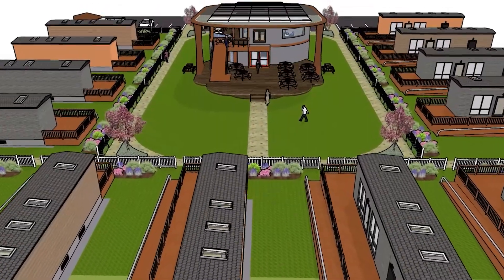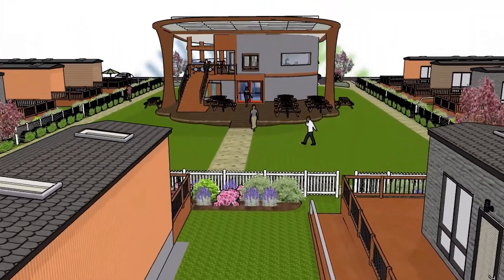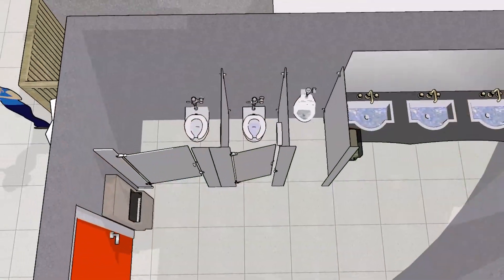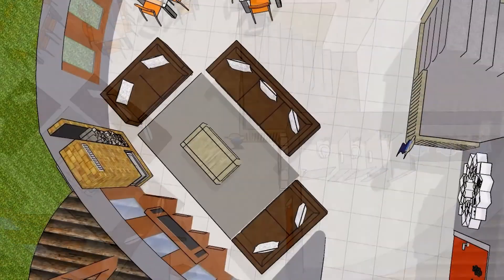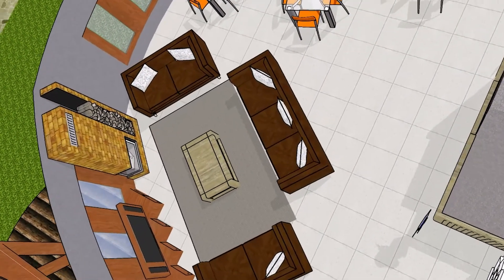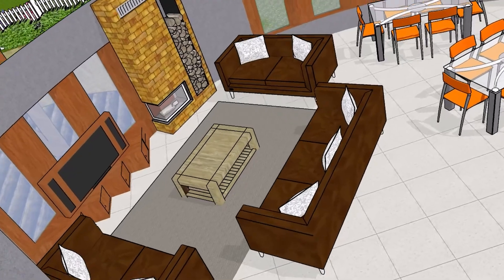Approaching the center from the common area courtyard and green space, the main level deck provides an open space for outdoor fair-weather dining. Walking past the accessible bathroom just inside the main floor doors, you are met with a comfy lounge area for reading, watching the big game, and sharing conversations while relaxing by the fireplace.